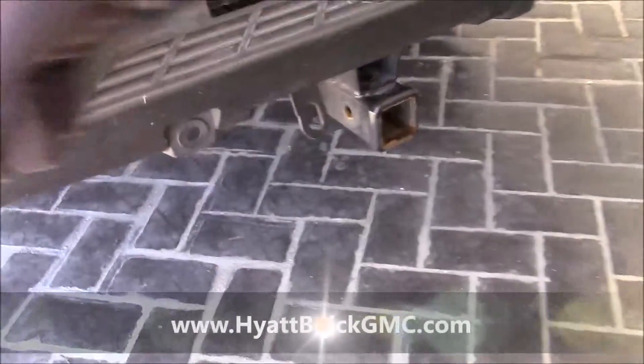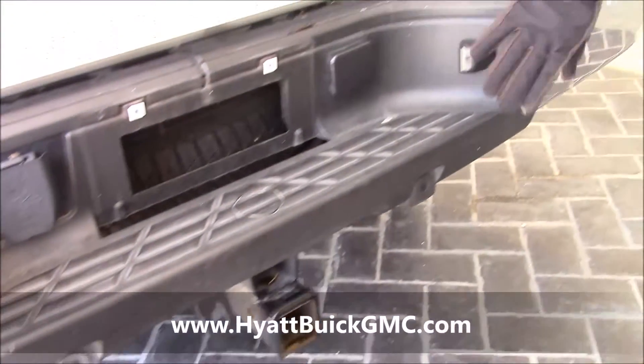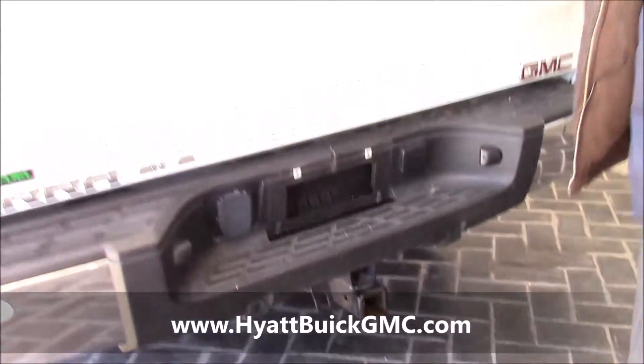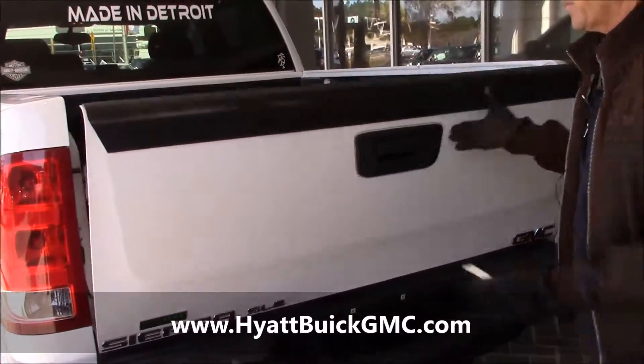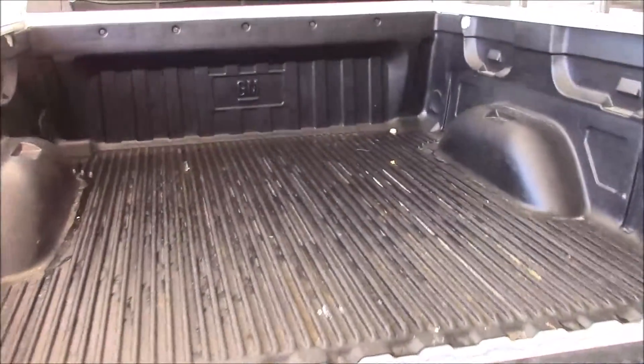Benny, it has the tow package. It also has the backup sensors in the bumper. As you can see, the bumper is in top condition. A lot of times on trade-ins you might have a bent bumper, but this is in good condition. It comes with a bed liner.